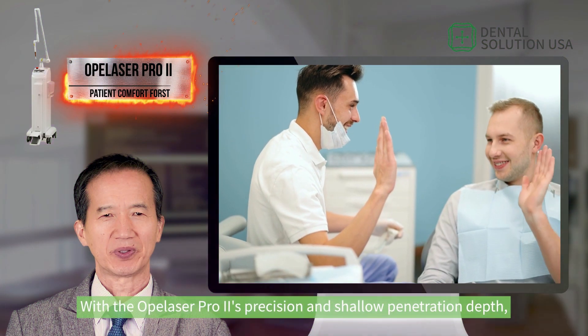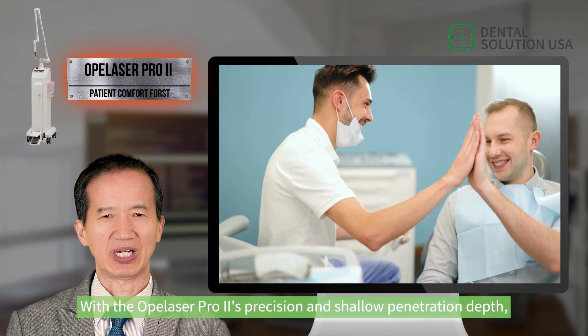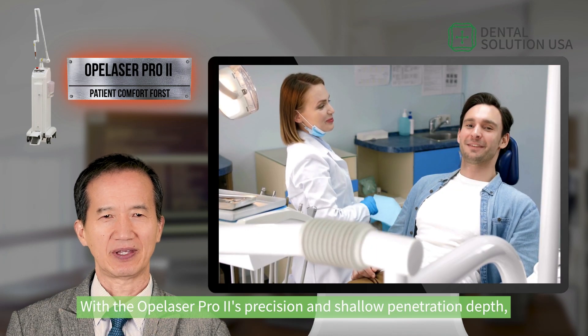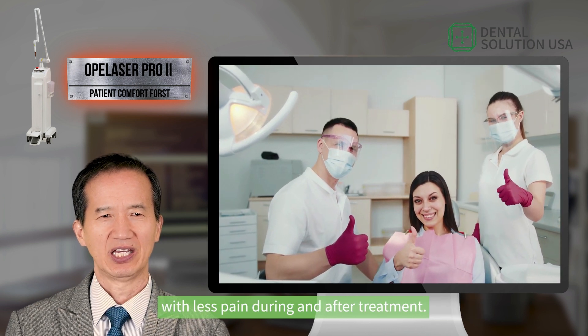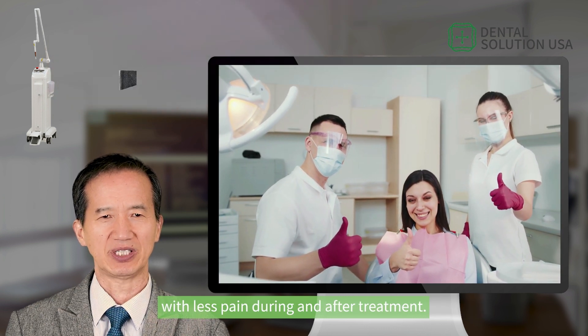With the Opulazer Pro 2's precision and shallow penetration depth, minimally invasive procedures can be performed with less pain during and after treatment.